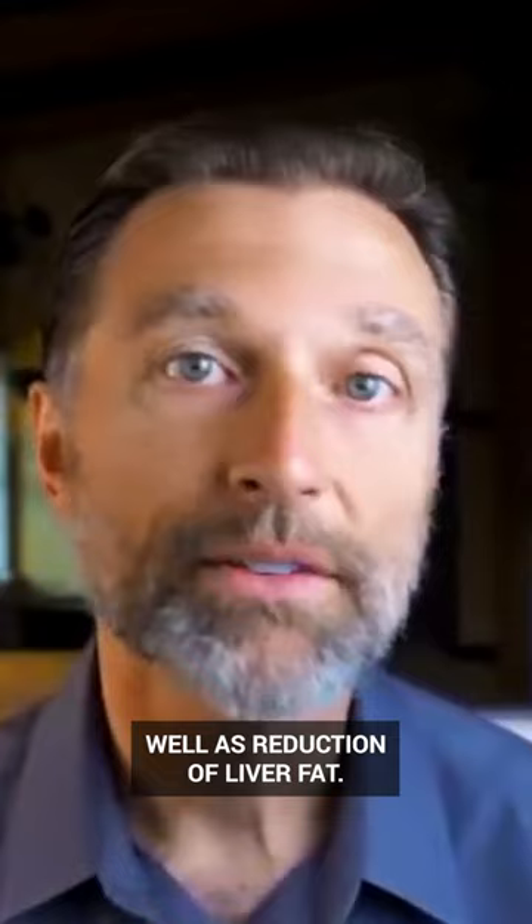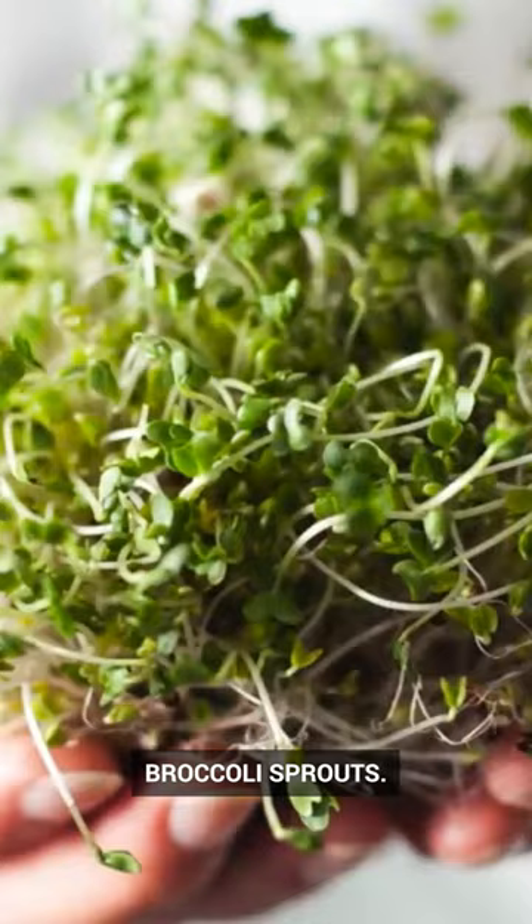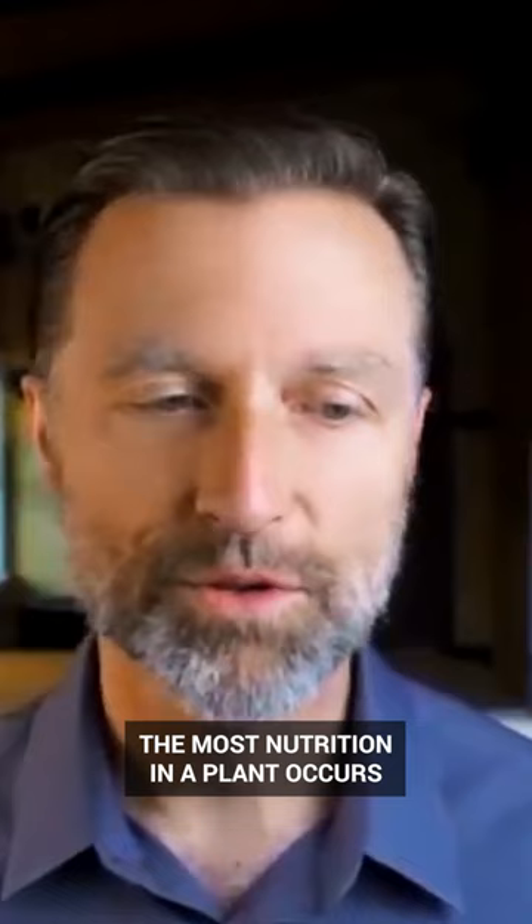So if you have some pet mice or gerbils or hamsters, definitely start feeding them broccoli sprouts. Broccoli sprouts, or any sprouts in general, are actually pretty nutrient dense. The most nutrition in a plant occurs in the sprouting stage, not necessarily when the vegetable becomes an adult plant.